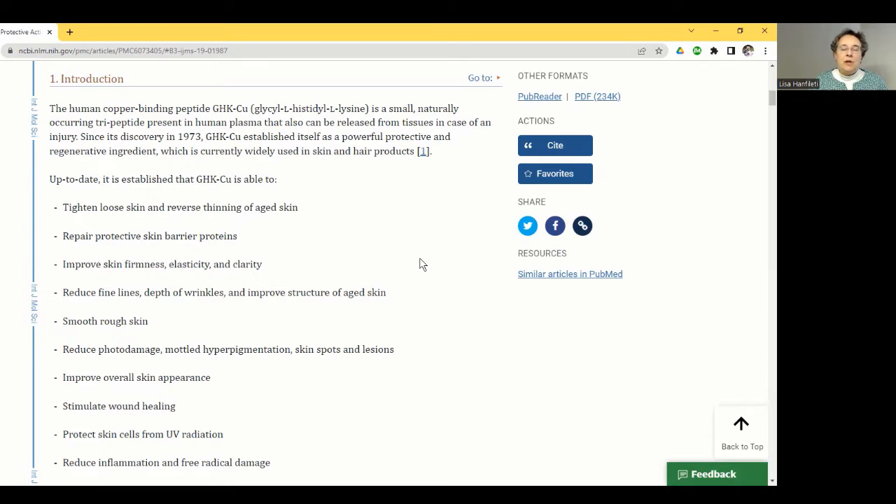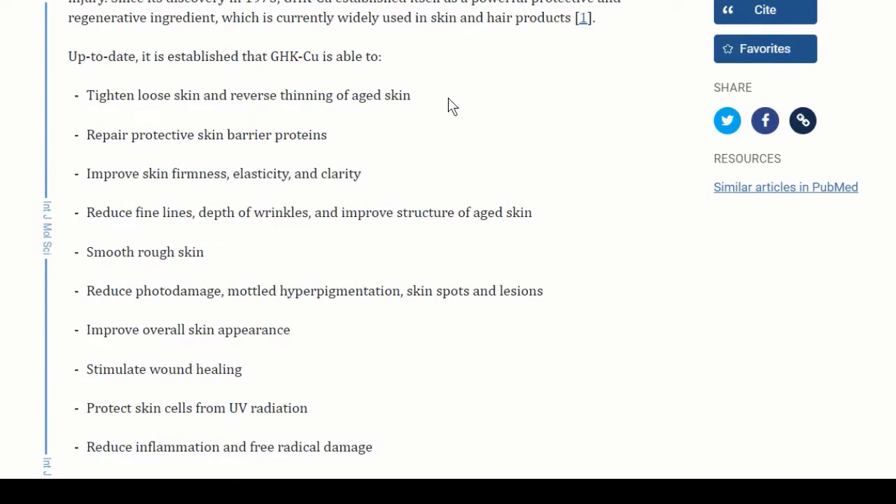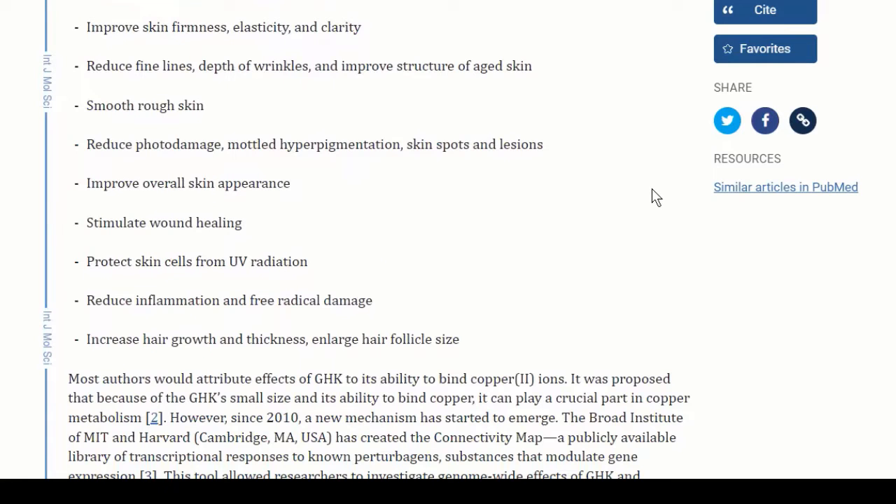GHK is a small, naturally occurring tripeptide present in human plasma that can also be released from tissues in case of injury. Its known benefits include: tightening loose skin and reversing thinning of aged skin; repairing protective skin barrier proteins; improving skin firmness, elasticity, and clarity; reducing fine lines and depth of wrinkles; smoothing rough skin; reducing photo-damaged hyperpigmentation, skin spots, and lesions; improving overall skin appearance; stimulating wound healing; protecting skin from UV radiation; and reducing inflammation and free radical damage.